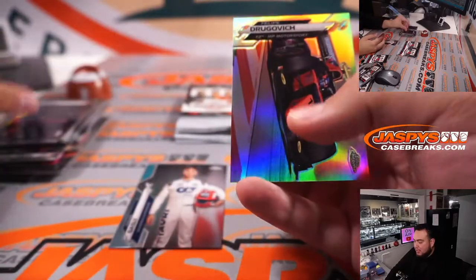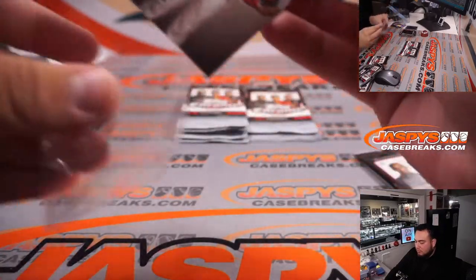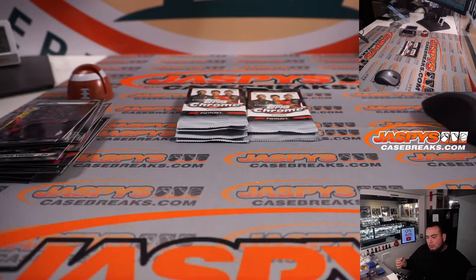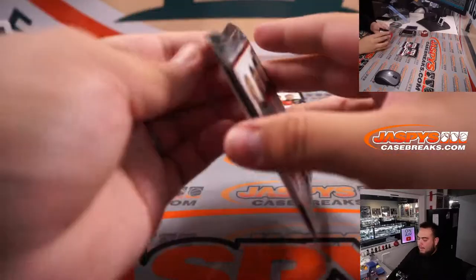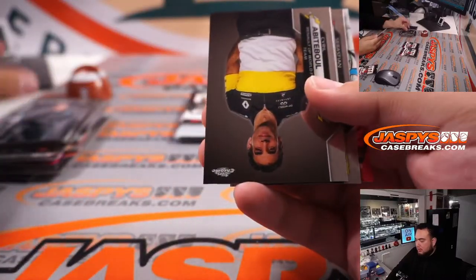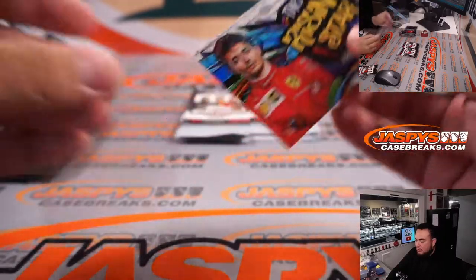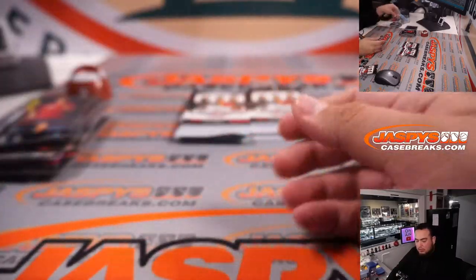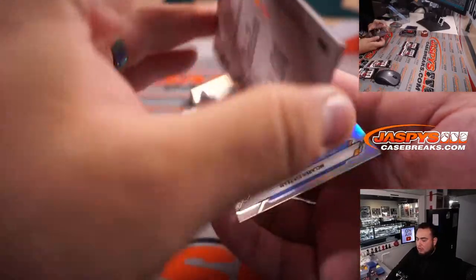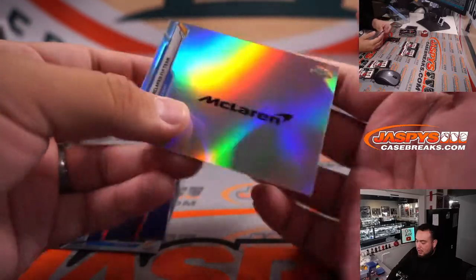Pierre Gasly, Sebastian Vettel, Felipe Drugovich. Both of us — Sebastian Vettel and the Rising Star. We did get an autograph — it was an F2 auto, gotcha. Lando — a short print insert for McLaren.